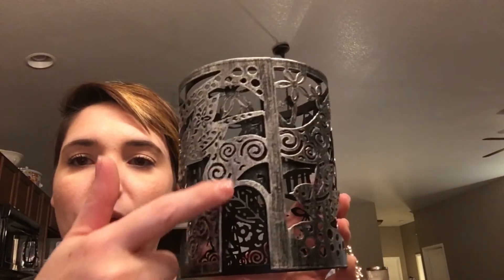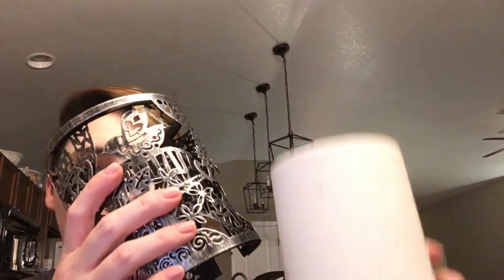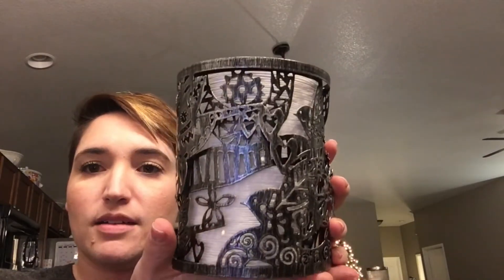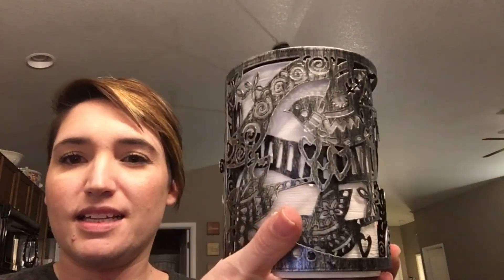I got the Folk Bird Wrap to go with it. My friends are always teasing me that I'm like a hippie, so it kind of reminded me of that. It's a metal wrap with a little spot carved out in the back for the cord, and it just goes right over the warmer. You put the dish up top and then put your wax in there. It has little birds on it — it's so cute. I'm really excited to use that in the summer.